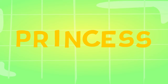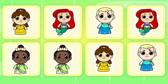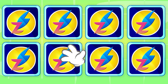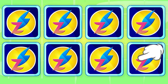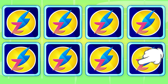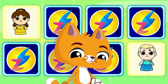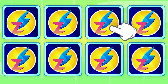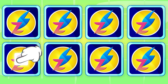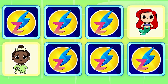Hi friends, shall we play a memory game? You have to remember where the princesses are and pair them up. Pay attention — do you remember where they are? Ariel and Elsa — no! Elsa and Belle — wrong! Ariel and Tiana — nothing! Tiana and Ariel — aww!